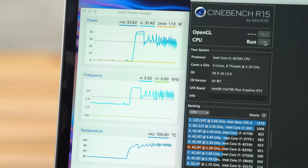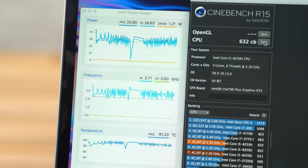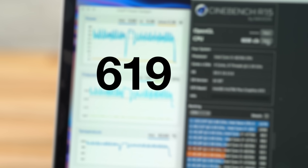Now let's stress test the CPU by running four consecutive tests back-to-back to see if it thermal throttles. Before installing the update, we got scores of 631, 632, 605, and 608, for an average of 619. The last two scores were lower than the first two, so that means it is suffering from some thermal throttling.